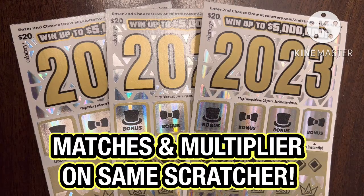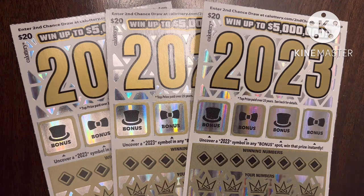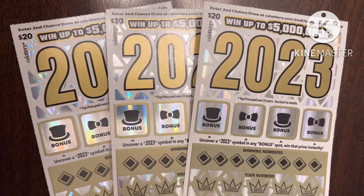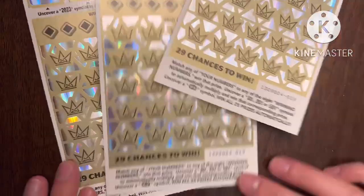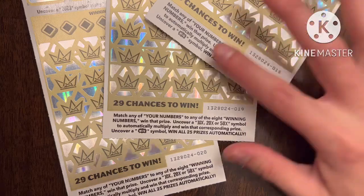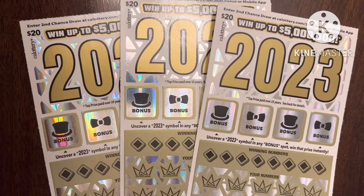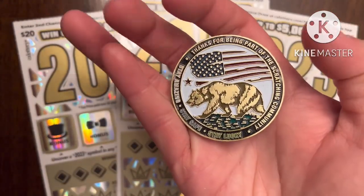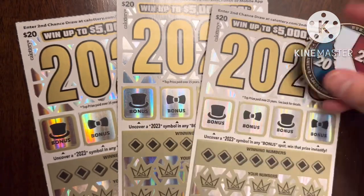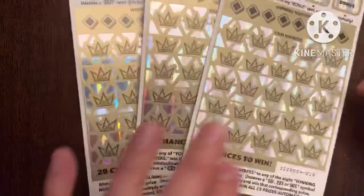What is up YouTube, this is trying to win the lotto back again with more scratchers. Today I have these three 2023 tickets hoping to find a big win for me and my friends. I picked these up from a local mini market near my house and got tickets number 18, 19, and 20. Today I'm going to be using a beautiful 2020 coin — hopefully with it I can find some big wins.